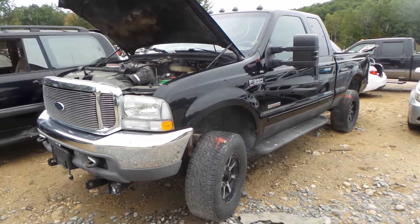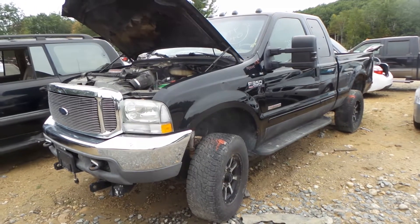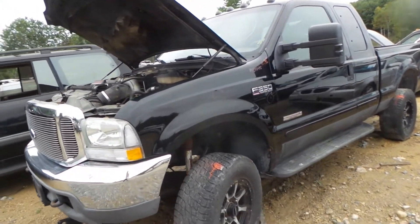Hi, this is Alex with New England Auto and Truck Recyclers, and today we are parting out a 2003 Ford F350, stock number M81045.